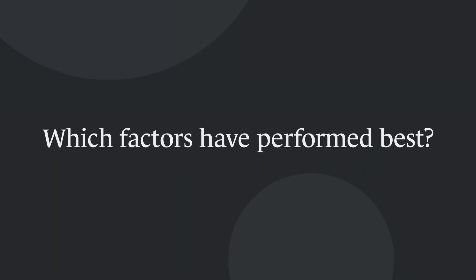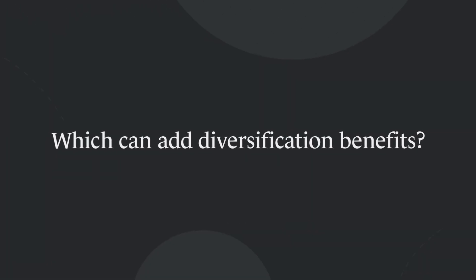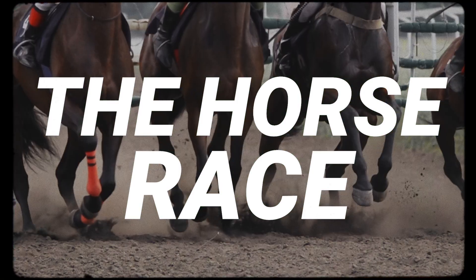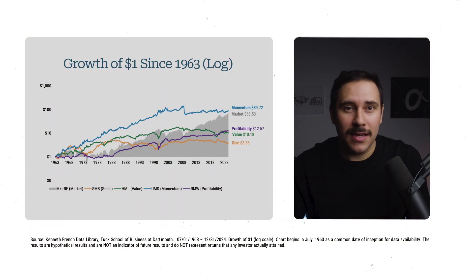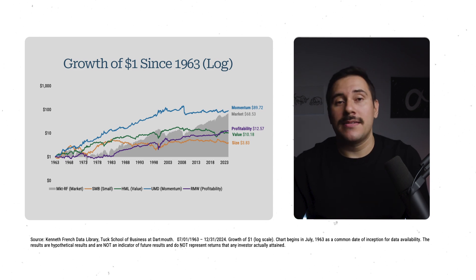The first question: which factors have performed more favorably? And the second: which can add more diversification benefits to index investors? So let's start off with a quick horse race on which factors have performed the best. You can see that momentum had the best returns during this period, followed by profitability, value, and lastly size.